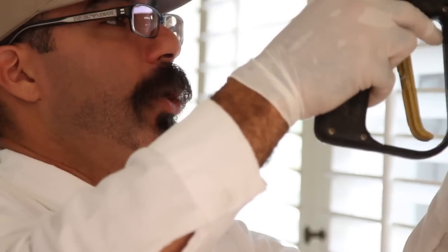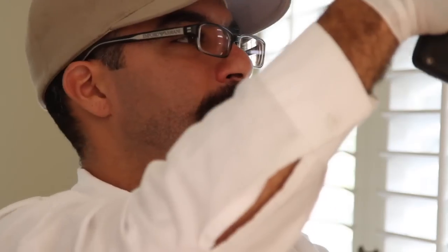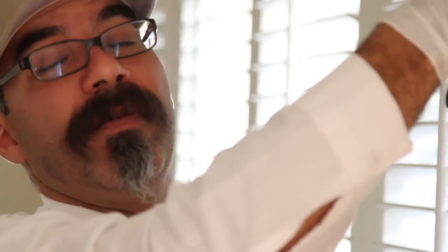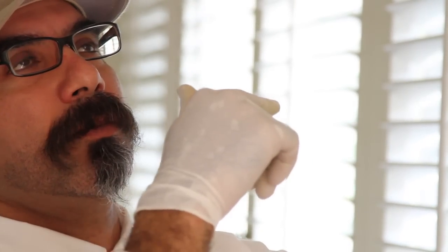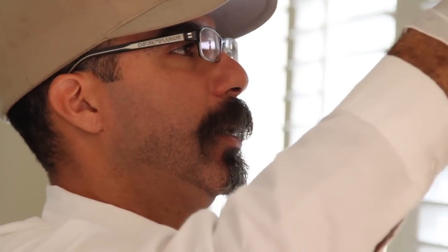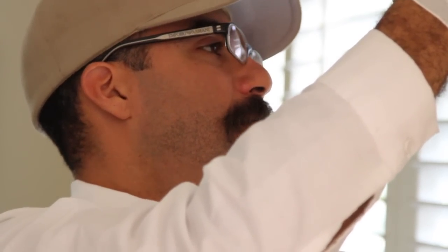The only reason why we're treating these areas is because these are the actual active areas. Some customers want preventative, which takes a little bit longer — it's kind of like a maintenance treatment to prevent any infestation. But this wall voids treatment today is because they actually have active termites only in these areas.